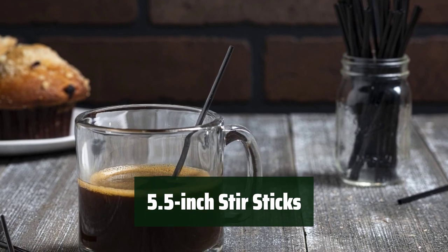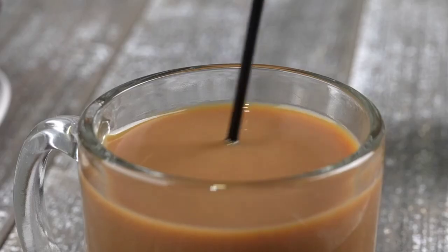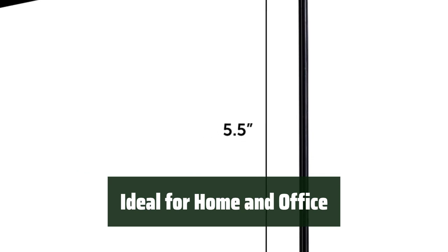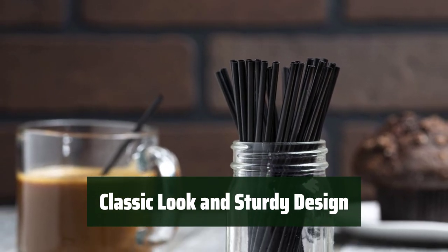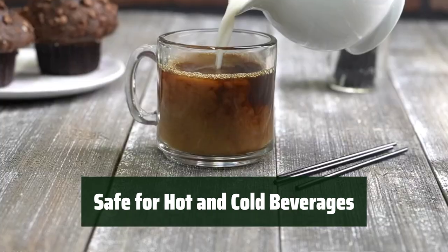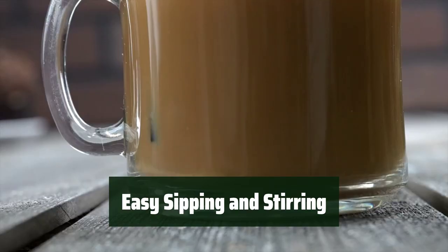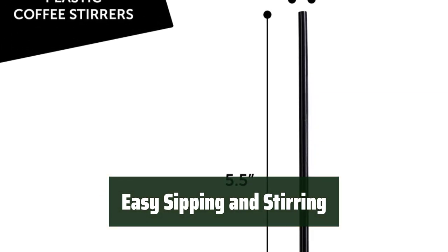Number 2. Get a pack of 2000 BPA-free, non-toxic plastic stir sticks, perfect for hot coffee, tea, and cocktails. These multi-use straws are ideal for home, office, catering, and restaurant supplies. The classic look of these skinny and sturdy stirrers works with any beverage, making them the perfect bartender tool. Made of non-toxic plastic, they are safe for both hot and cold beverages. The 0.125-inch diameter allows for easy sipping and stirring up to 12 ounces, making them convenient for any drink.